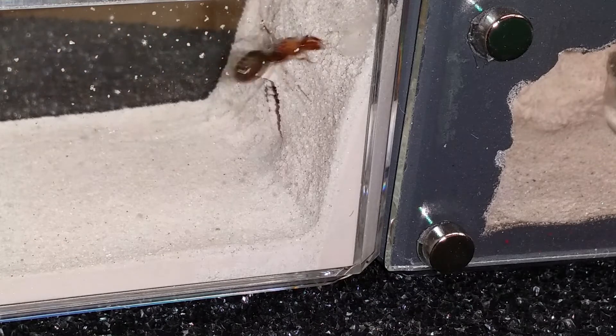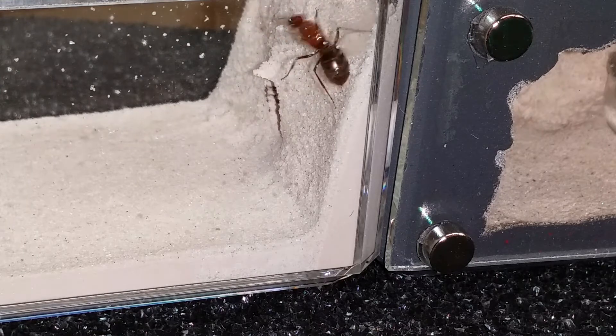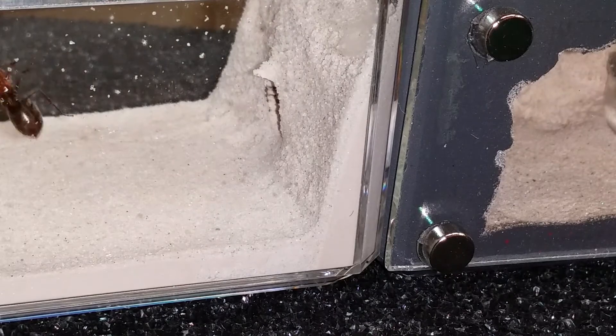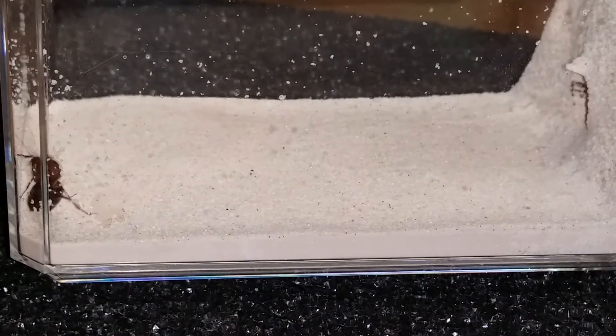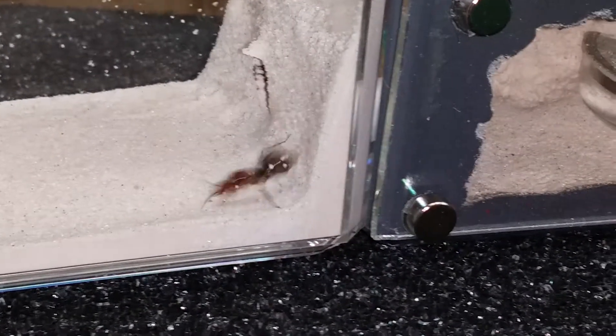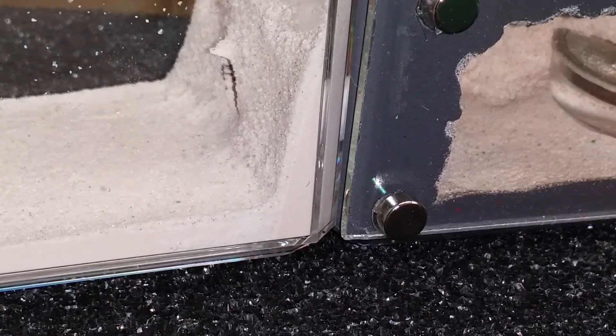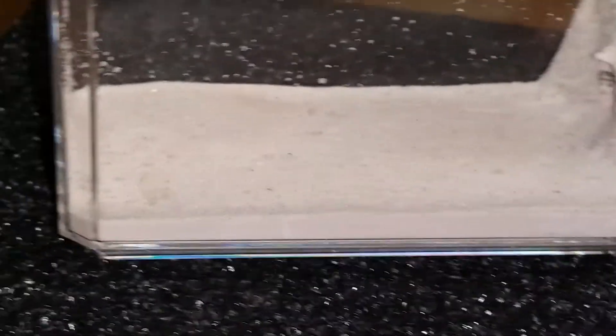I'm going to put her aside for a second, get the rest of them in their new home. I'm going to put a drop of honey in each one and let them be for a little bit. I'm going to try to document when I caught them, what I'm feeding them, and keep better track of it for those of you guys that are catching these queens, so I can offer a little more information on them.